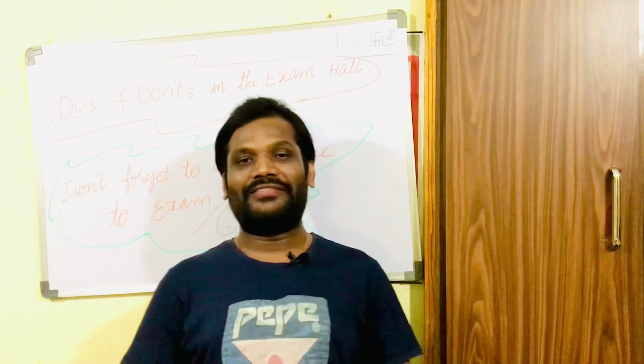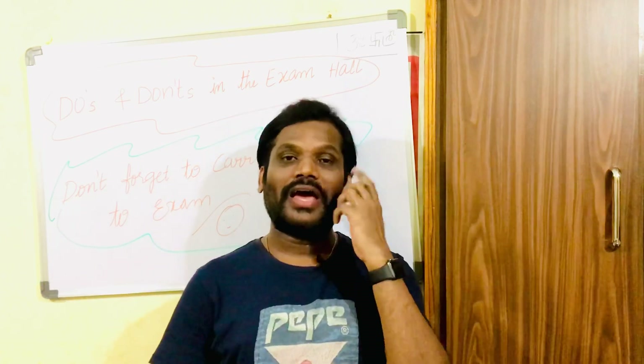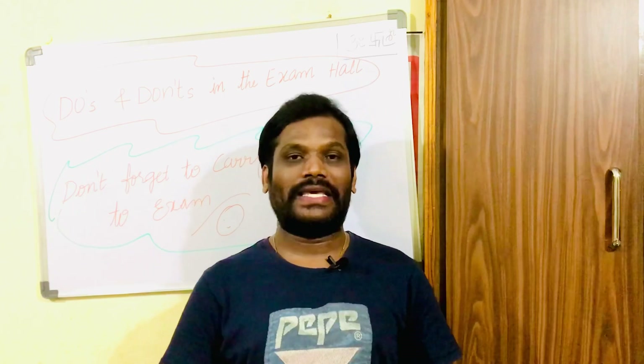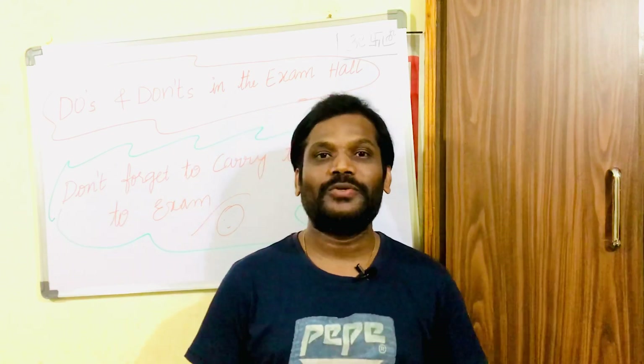Hello students, hope you all have done with your preparation for the exams and are getting ready. Before going to the examination, I would like to let you all know what to do and what not to do in the examination hall, as well as what to carry to the examination hall.